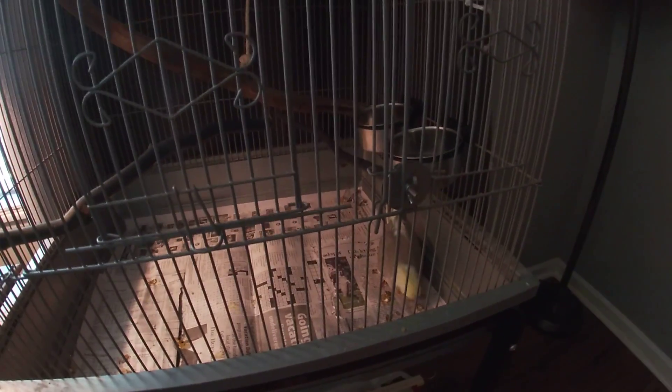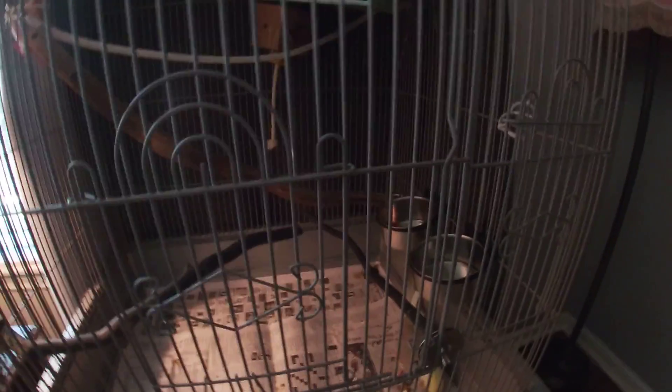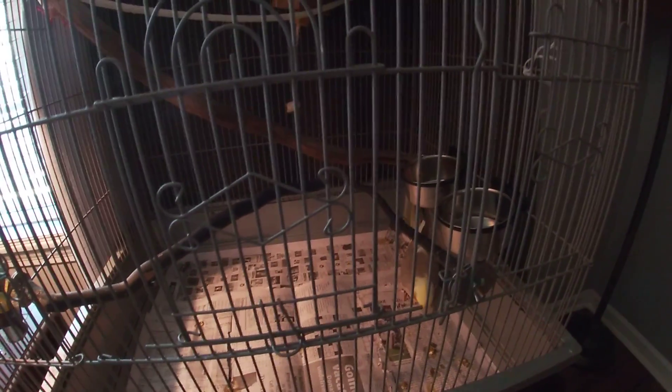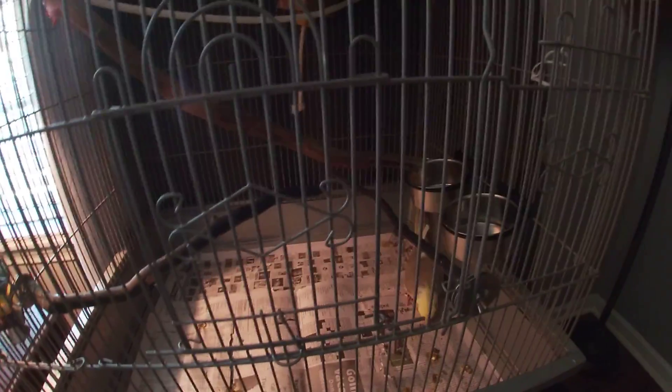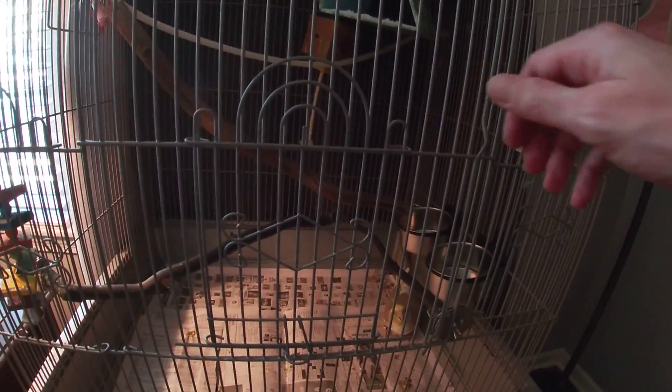And it's still the middle of the day — well, late afternoon, maybe around 4 or 5 o'clock. Her paper's a little dirty; they need changing again — I changed her papers once today already. But anyway, that's what this video is about: how to get your bird in and out of the cage.